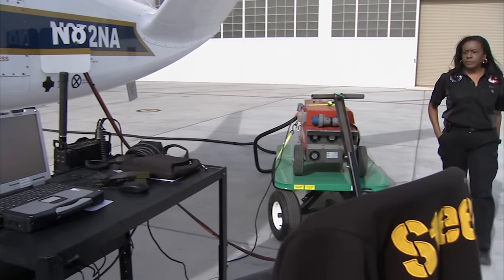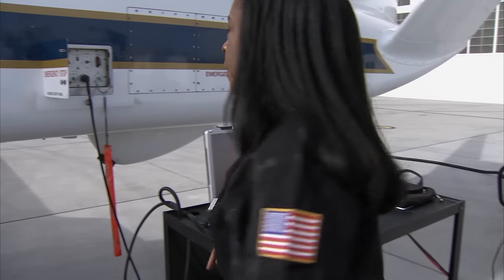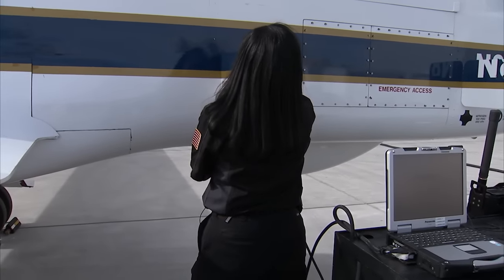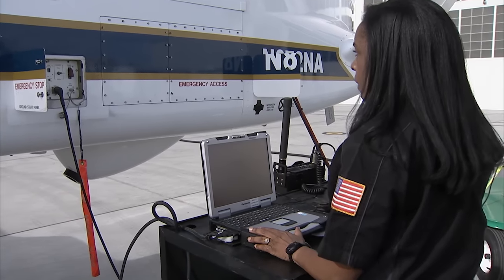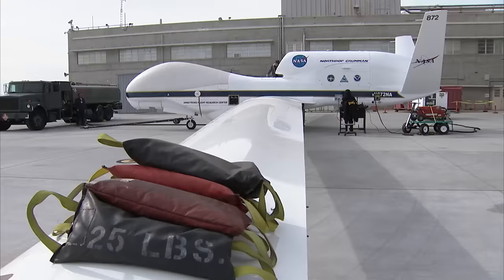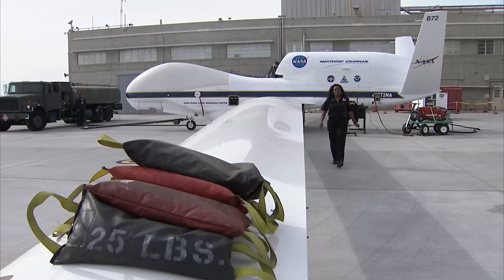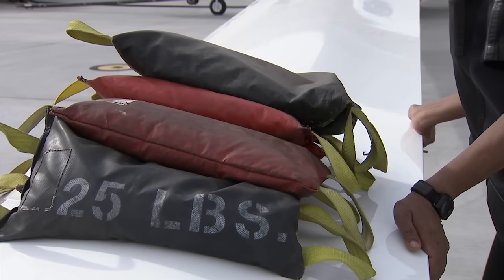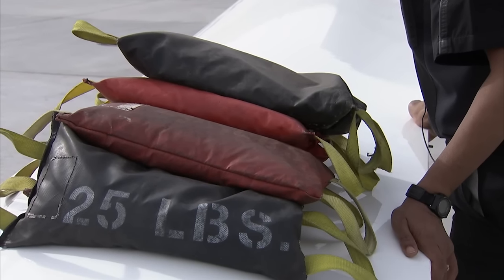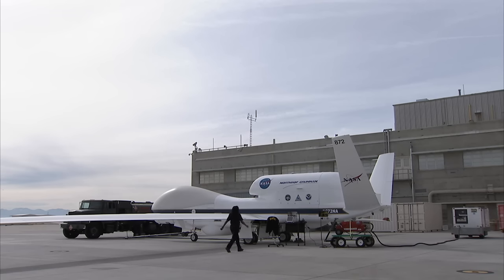The Global Hawk can fly approximately 26 hours nonstop. That requires a fuel load of about 14,500 pounds. During the process of fueling, we have to equally distribute the fuel between the wings. We do that by keeping weight on each wing tip, and then I have to move from side to side to keep the wings level.